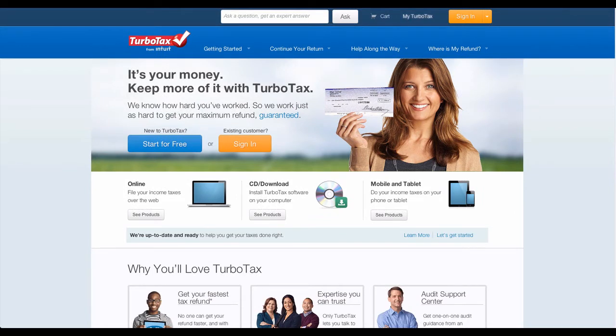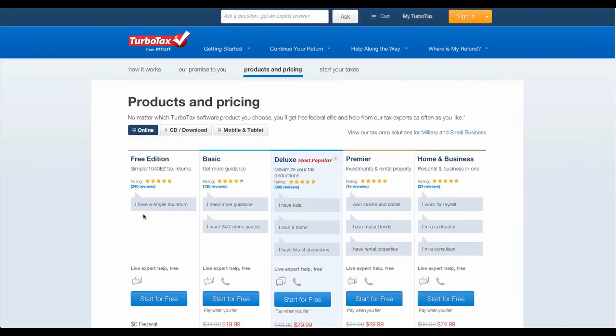TurboTax.com offers a cutting-edge tax preparation software which helps users in preparing and filing their tax returns. The software is easy to use and intuitive, and provides an easy guide feature to give step-by-step guidance to users with year-round support by tax attorneys. It asks the user simple questions and then automatically fills in the right tax forms for them, while also looking for deductions and credits.